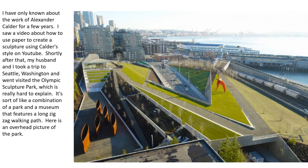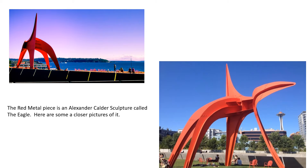Shortly after that, my husband and I took a trip to Seattle, Washington and visited the Olympic Sculpture Park, which is really hard to explain. It's sort of like a combination of a park and a museum that features a long zigzag walking path. Here is an overhead picture of the park. While we were in Olympic Sculpture Park, we came across a red metal piece by an artist named Alexander Calder. The sculpture is called The Eagle. Here are some closer pictures of it.